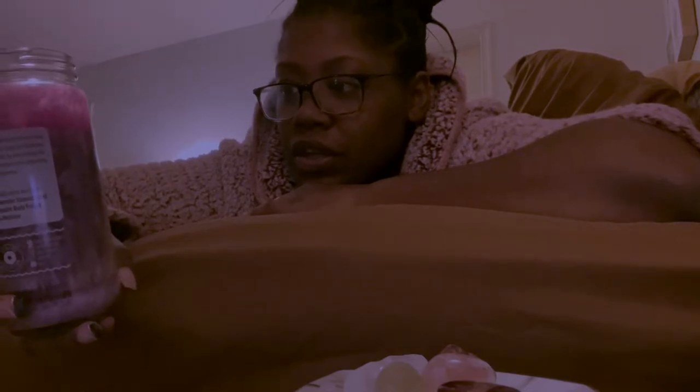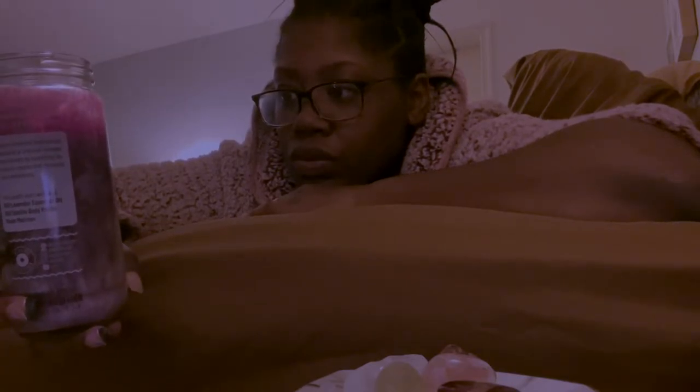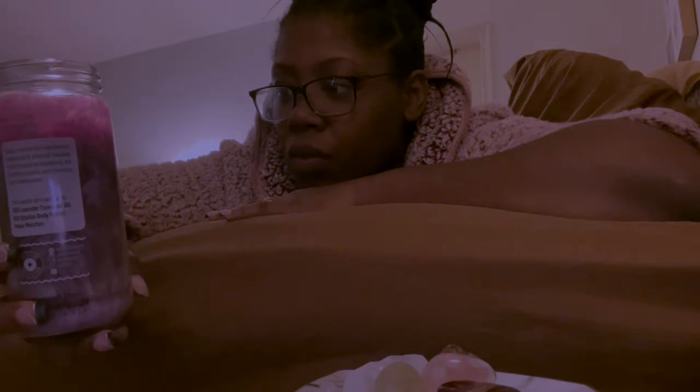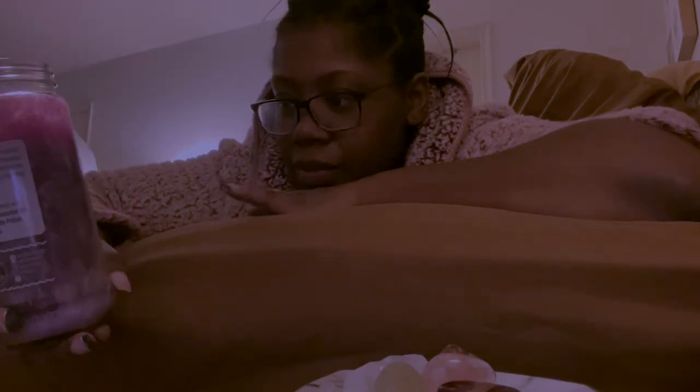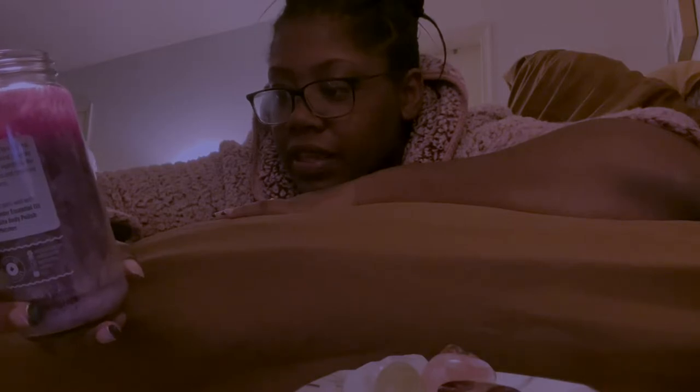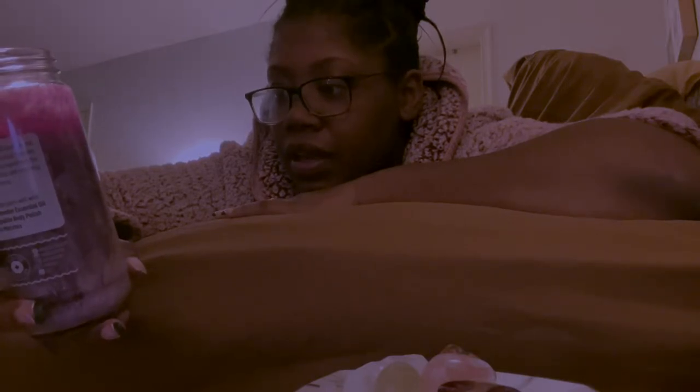Leave the candle burning until it goes out on its own — three to five days — which I can't do because I'm not always in the house. It says place the candle in a bowl of water for safety. Just pray over the candle each day. It burns. Again, visualize an outcome you desire. If you can't leave the candle burning, then snuff it out after your ritual. Do not blow it out.